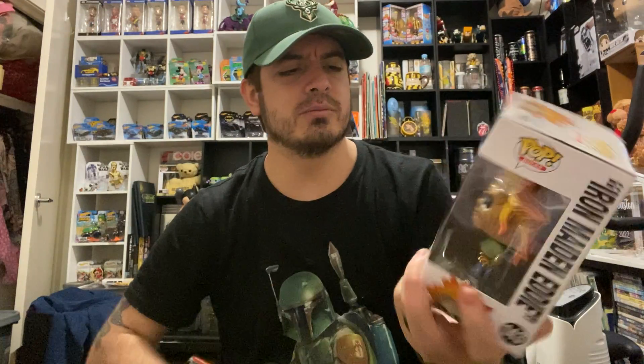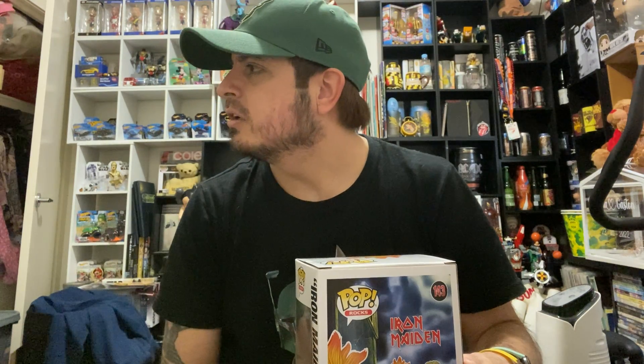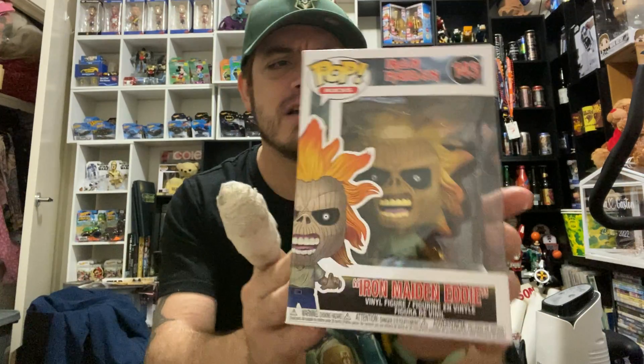First one up I'm going to show you is Iron Maiden Eddie from Iron Maiden. I saw these ones and thought I've gotta grab this guy. I like all the rock pops — I try to collect as many of them as I can. I've probably got about close to 100 rock pops; they're probably my favorite ones out of all the ones I collect. So yes, first one is Iron Maiden Eddie from Iron Maiden.